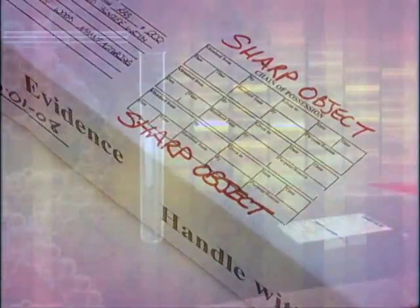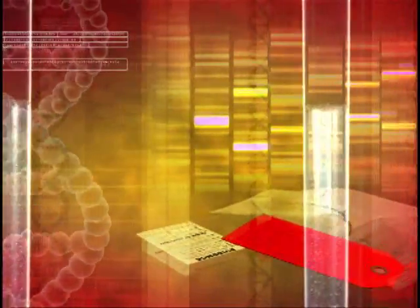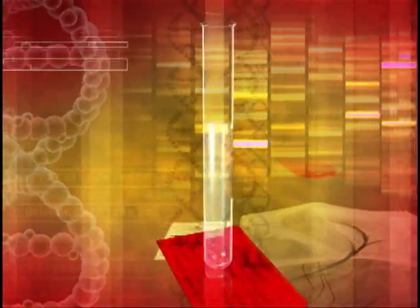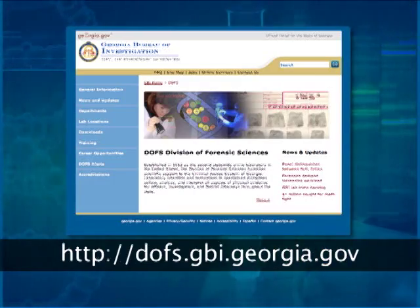For the most up-to-date information or answers to any questions this presentation did not address, please call the regional crime laboratory serving your area, or go to the GBI Division of Forensic Sciences website.